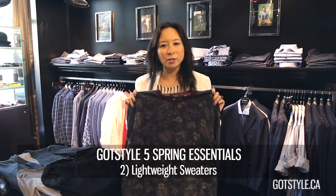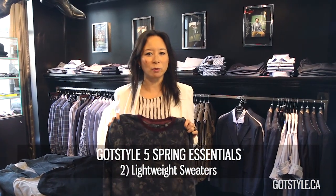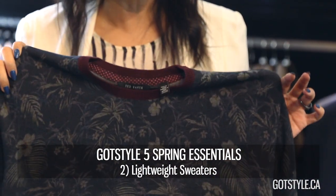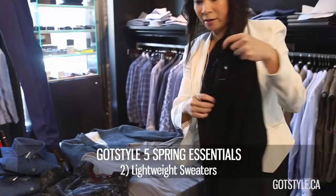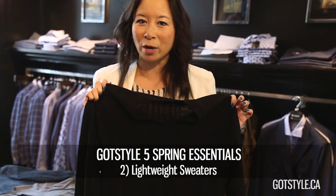Number two transitional item every guy needs right now is a lightweight sweater. Lightweight sweaters are good because they're lightweight enough that you can wear them underneath a sport coat, but they give you a little bit more warmth protection as opposed to just a t-shirt. We've got some great ones in for the season. I love the Ted Baker all-over floral — very muted though, so it works back to a lot of your neutral colors in the closet. The Tiger of Sweden ones are also lightweight, and these really hug the body the right way without being too tight.